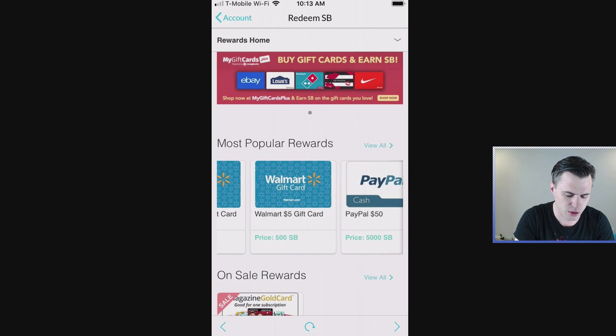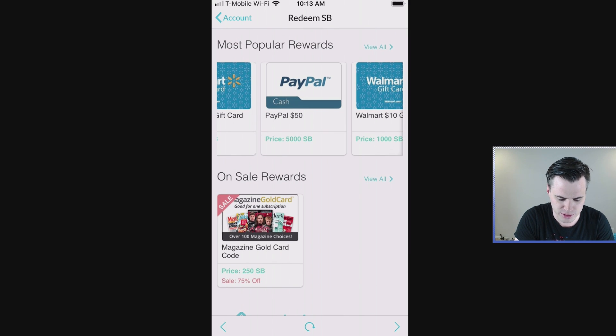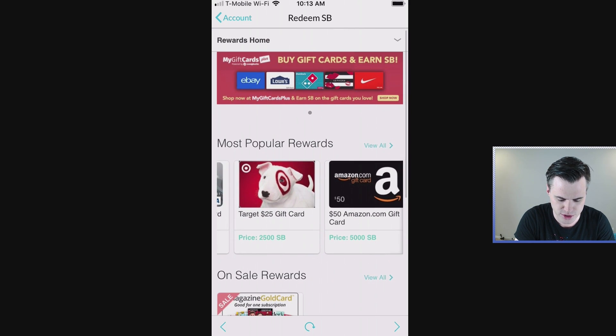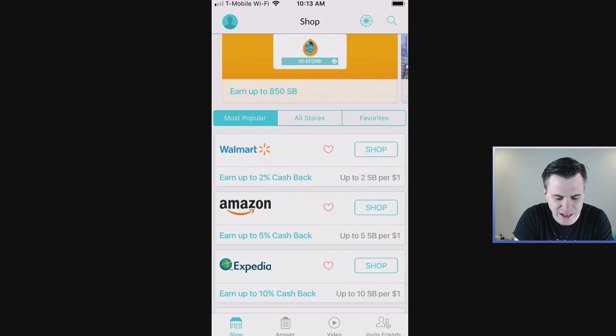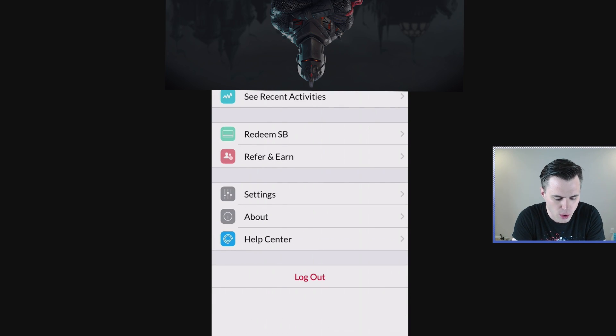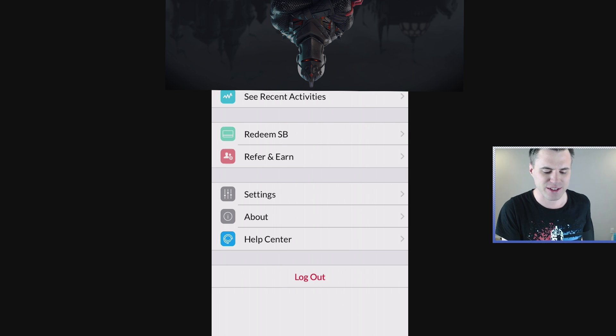They have every single gift card imaginable — Walmart, Google Android, PayPal, iTunes, of course, anything you can imagine. They also offer deals where sometimes the more you spend, you get some extra percentage off. So you've got to make sure, guys, that you're using this app. It's amazing, this website — so on point, so amazing, and it's totally free. No tricks, no gimmicks, none of that.